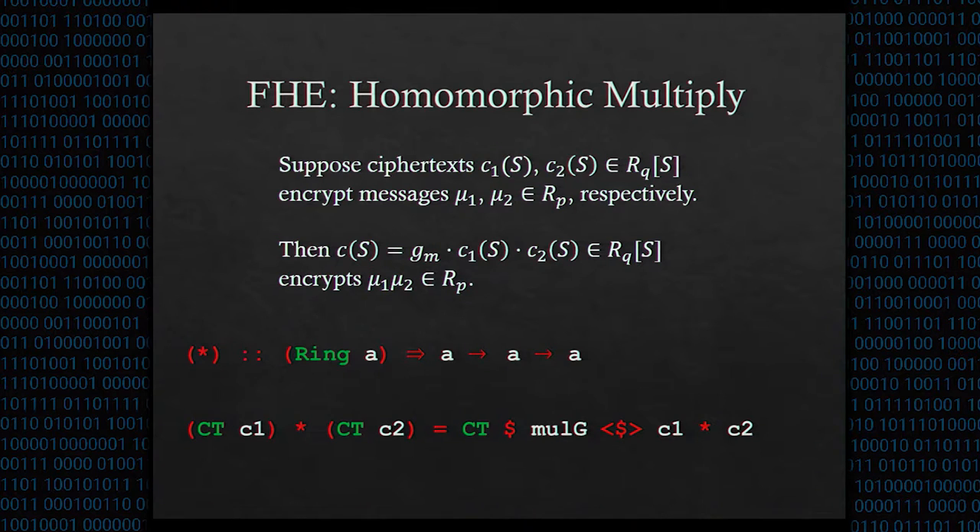Another important operation for FHE is homomorphic multiplication. If we have ciphertexts c1 and c2 encrypting mu1 and mu2, we can get an encryption of the product mu1 times mu2 by multiplying the ciphertext polynomials c1(s) times c2(s) using polynomial multiplication, then multiplying by the special ring element g. This is module multiplication because g lives in a cyclotomic ring but c1 and c2 are polynomials over that ring. In code, for any ring A, we define the star operator taking two ring elements and producing a third. For ciphertexts, we take the two polynomials, multiply them using polynomial multiplication, then do module multiplication to multiply each coefficient by the special element g.